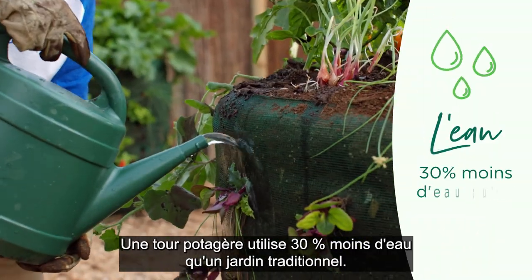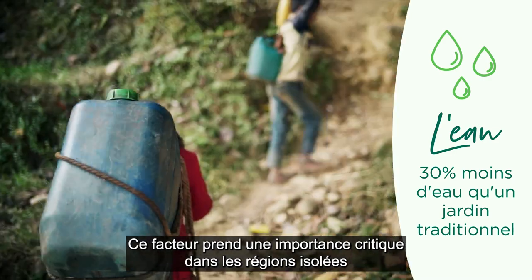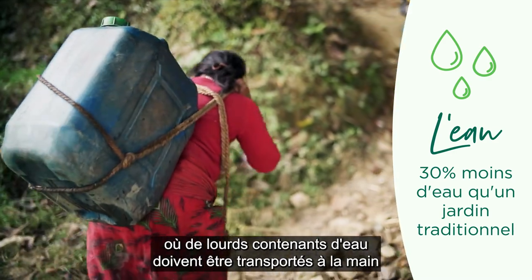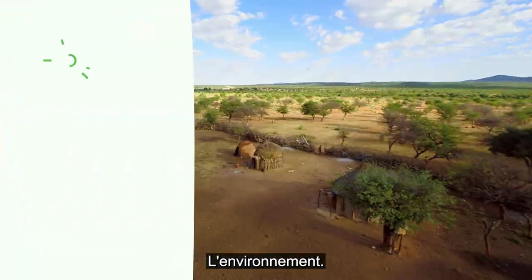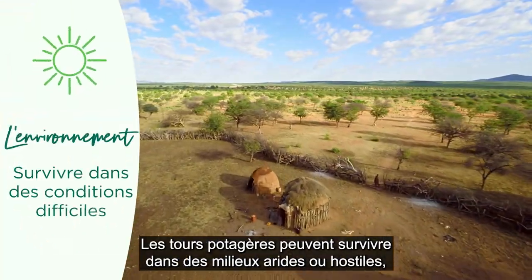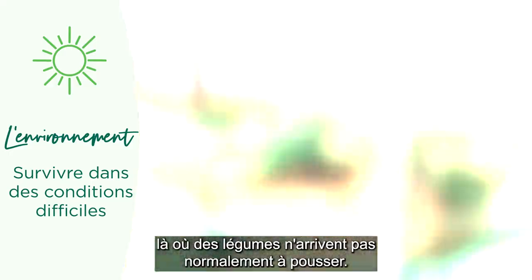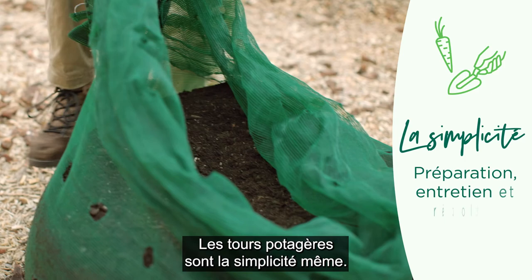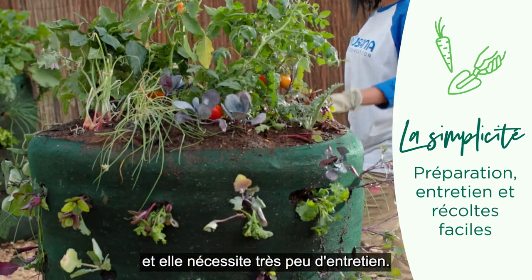Water. Garden towers use 30% less than a traditional garden. This is especially critical in remote areas where heavy containers of water must be carried for kilometers by hand. Environment. Garden towers can thrive in arid or hostile locations where vegetables may not normally grow. And garden towers are so simple — building and planting a tower takes less than an hour, and maintenance is minimal.